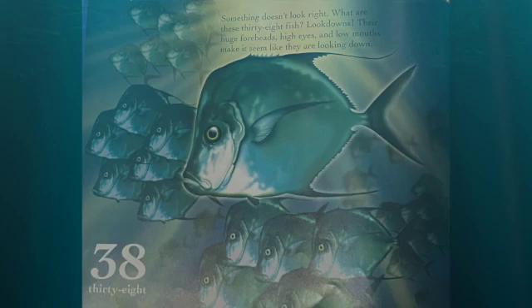Something doesn't look right. What are these 38 fish? Lookdowns! Their huge foreheads, high eyes, and low mouths make it seem like they are looking down.